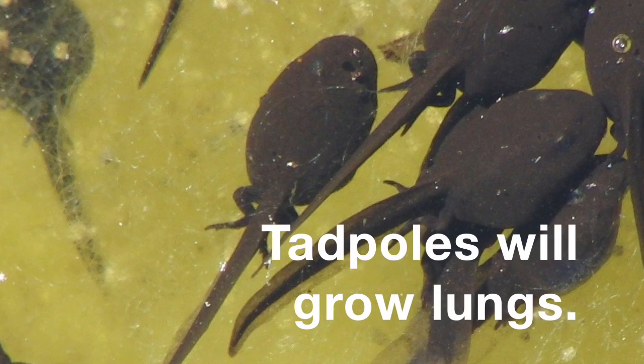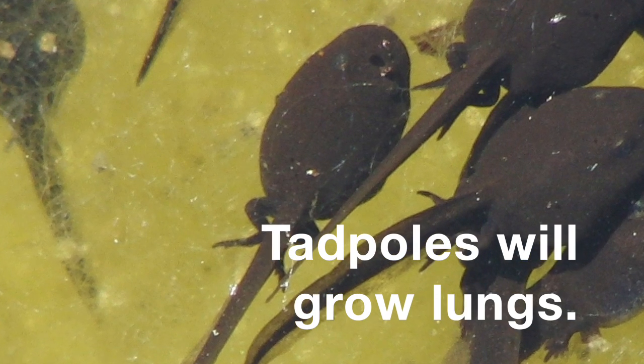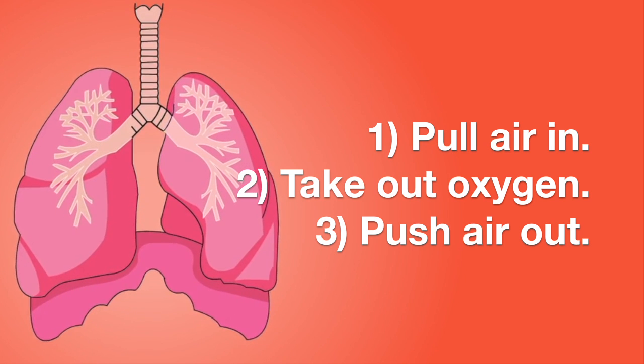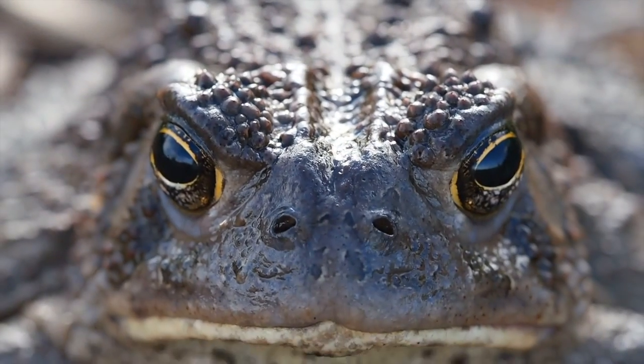They will also grow lungs. Lungs, just like in people, pull air in, take out the oxygen, and push air back out.